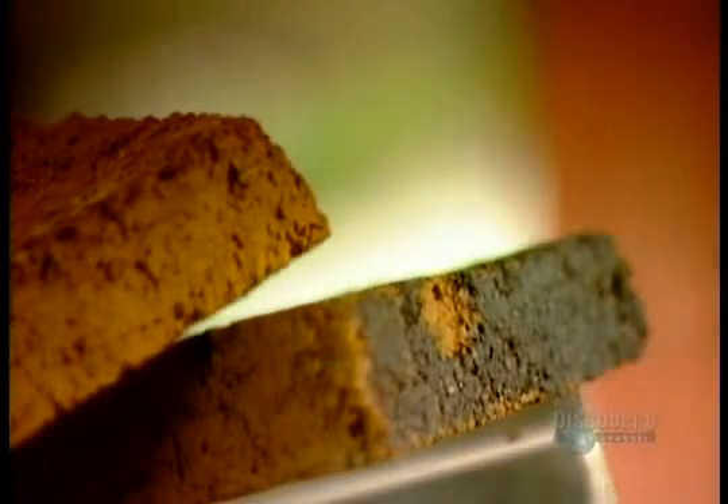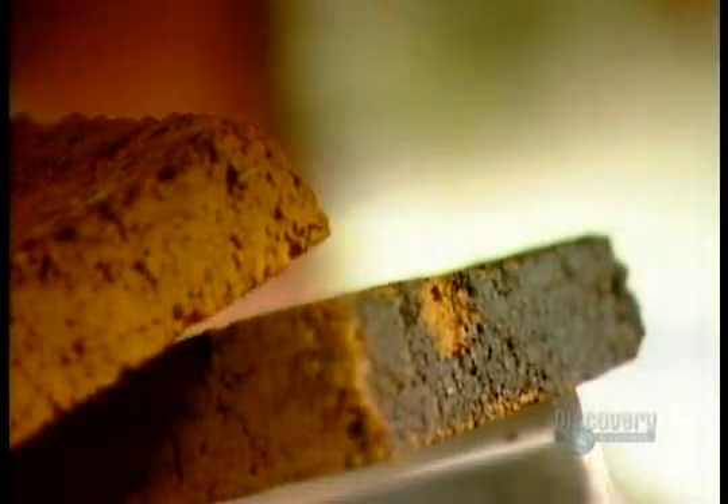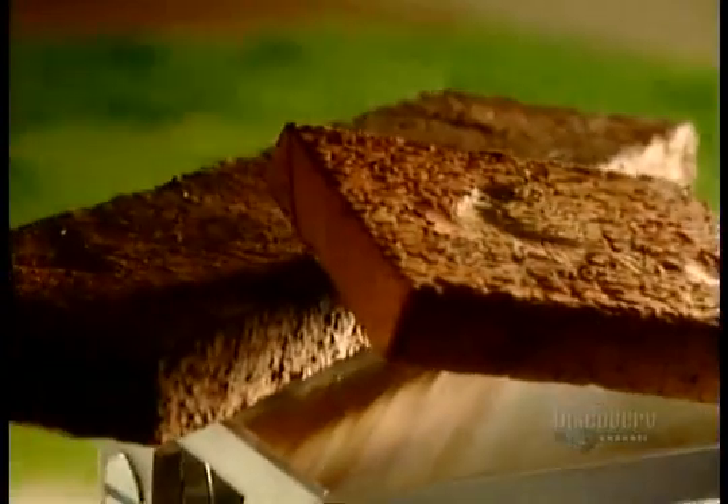Those three little pigs knew what they were doing when they built that brick house. Not only are bricks wolf-proof, they're also fire-proof, pest-resistant, and weather-resistant. No wonder they're one of the world's oldest building materials.